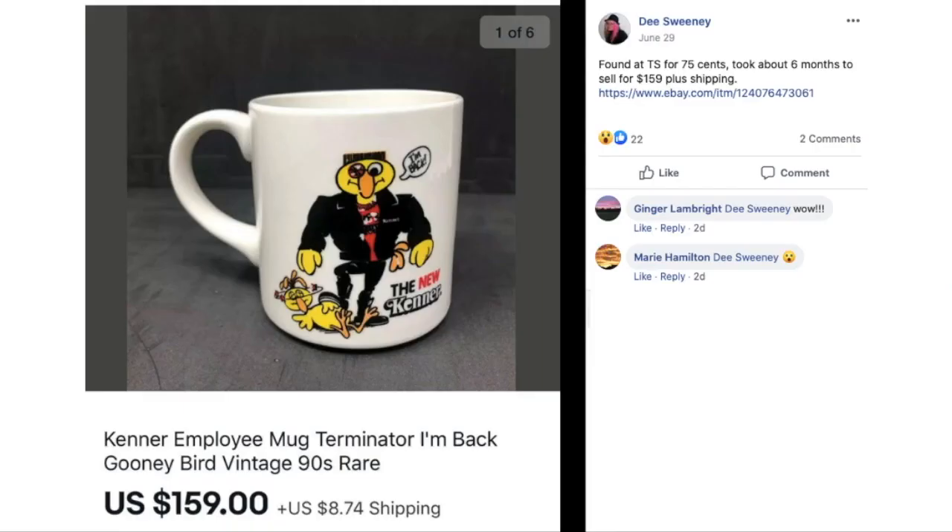D found a coffee mug at a thrift store for 75 cents. It took about six months to sell for $159 plus shipping. This is a Kenner Employee Mug — Terminator, I'm back — 90s vintage. If you're thinking about getting into coffee mugs, these are out there because D found it and sold it for $159. Nothing is impossible.